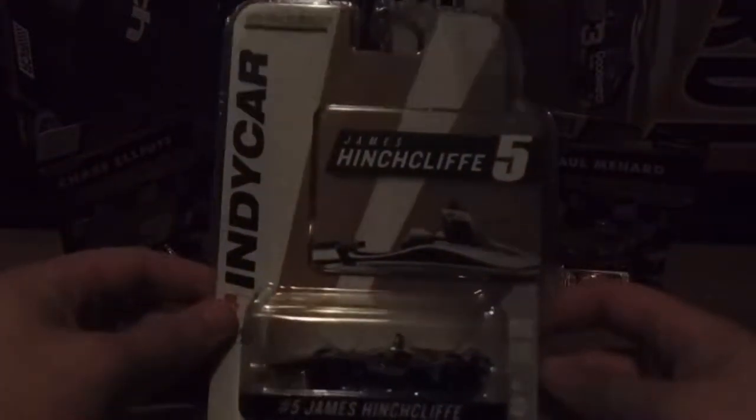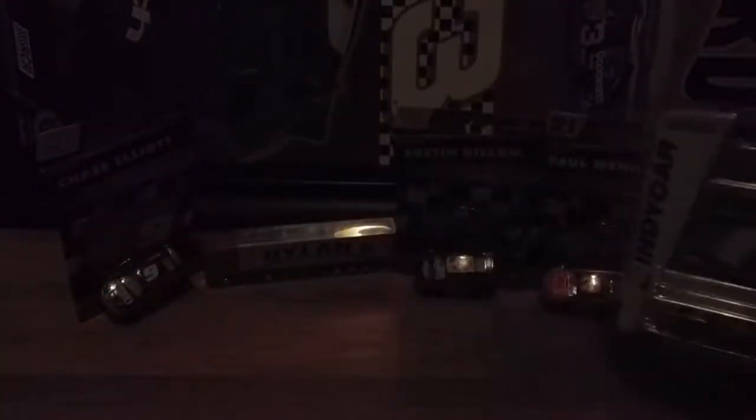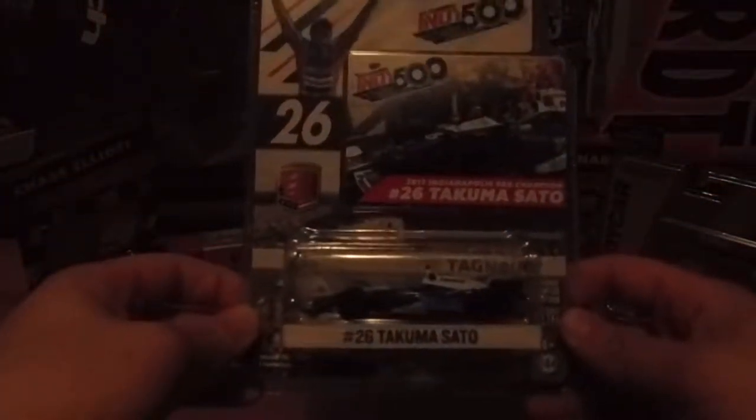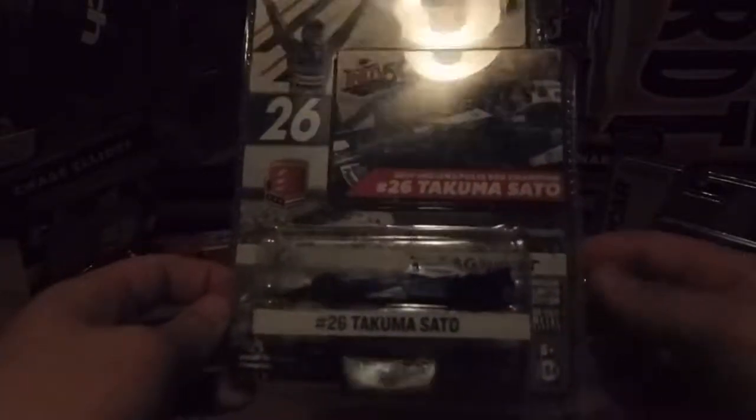Yeah, it's a Honda — I was right. And then the other IndyCar I got was Monday morning, which was the rain delay. I managed to get Takuma Sato's Indy 500 race version champion car.